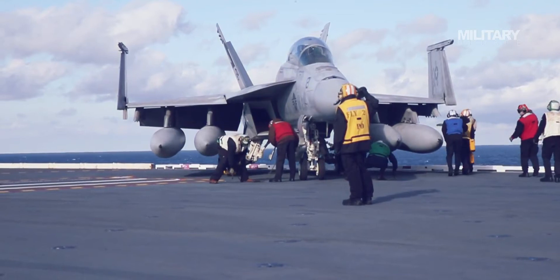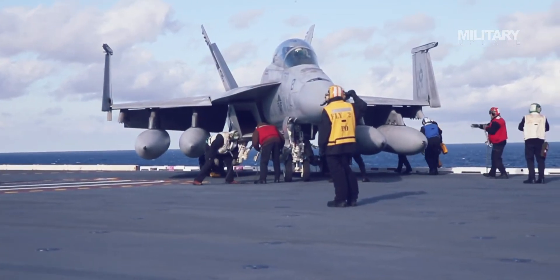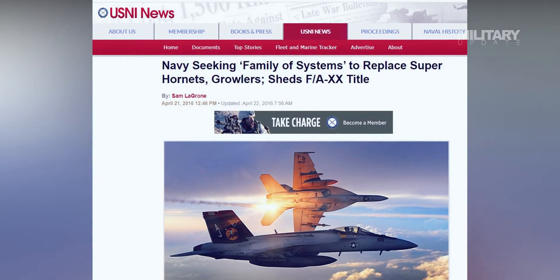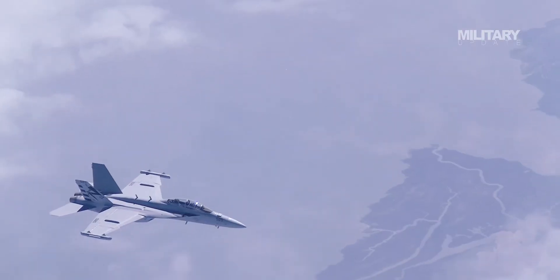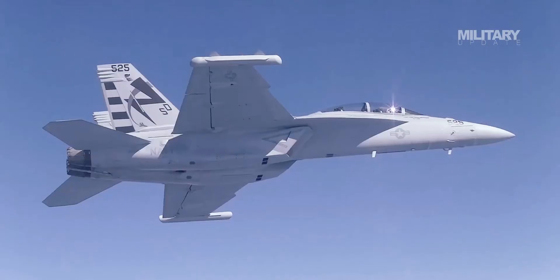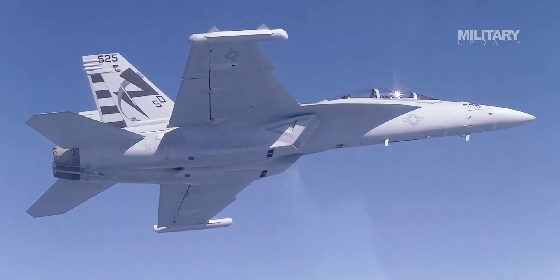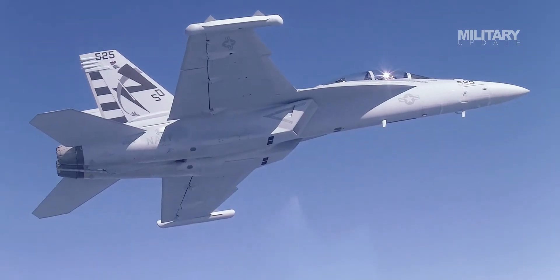As a result, the Navy has searched for a more permanent solution — likely a family of systems, both manned and unmanned, instead of the earlier proposed FA-XX aircraft — to pick up the duties of the aging Hornets. This recent test is a step in that direction, commanding unmanned aircraft from another manned aircraft instead of from a remote pilot on the ground.